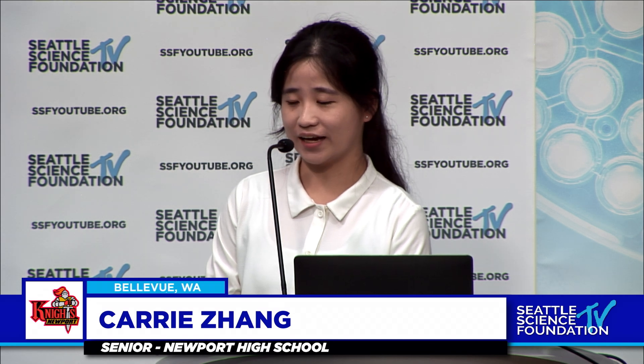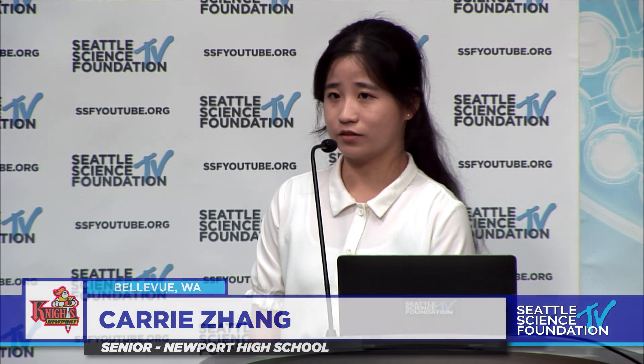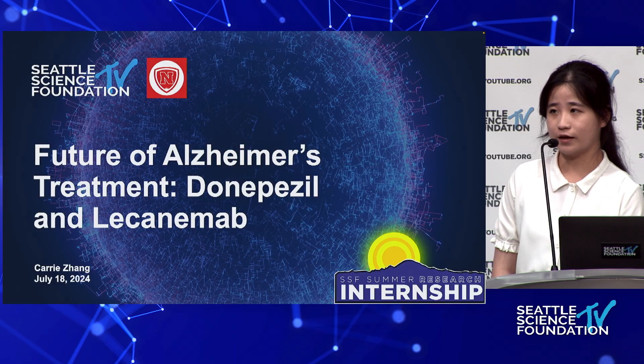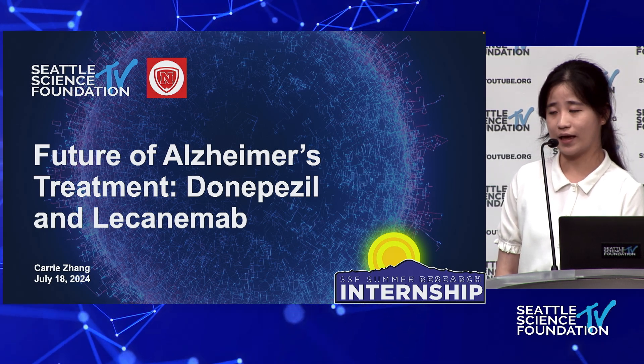Hi everyone, my name is Carrie Zhang and I'm going to be a rising senior at Newport High School in Bellevue, Washington. Today, I'm going to present to you all my research on Alzheimer's treatments, namely the two medications donepezil and lecanemab.